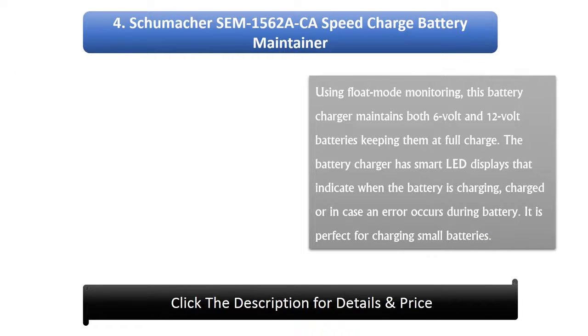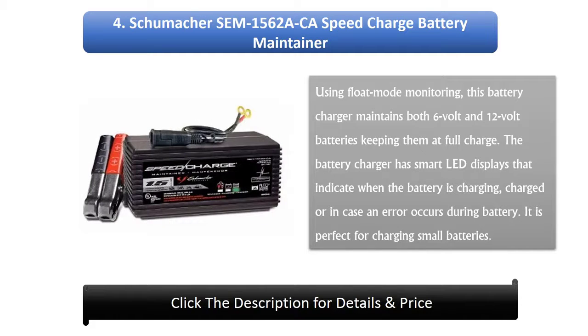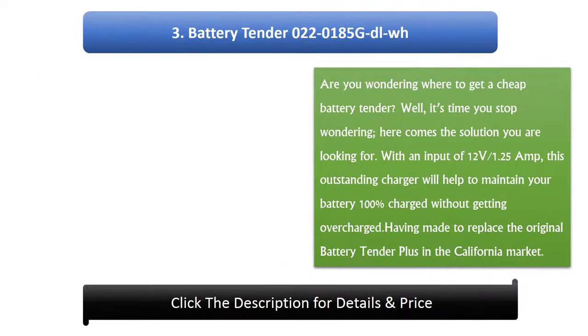Number 4: Chumacus M1562A California Speed Charge Battery Maintainer. Using Float Mode Monitoring, this battery charger maintains both 6-volt and 12-volt batteries, keeping them at full charge. The battery charger has smart LED displays that indicate when the battery is charging, fully charged, or if an error occurs. It is perfect for charging small batteries.